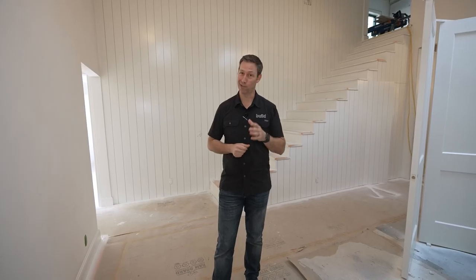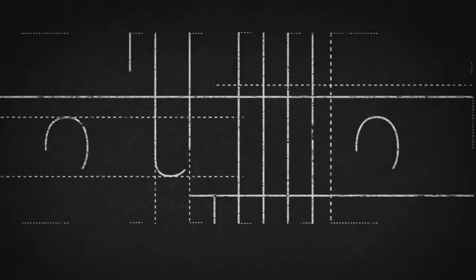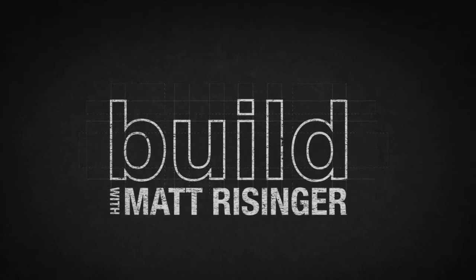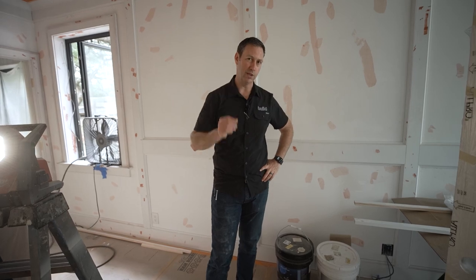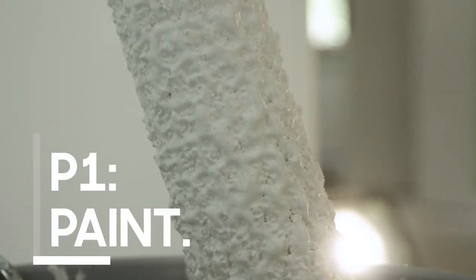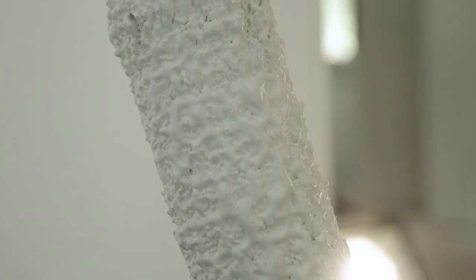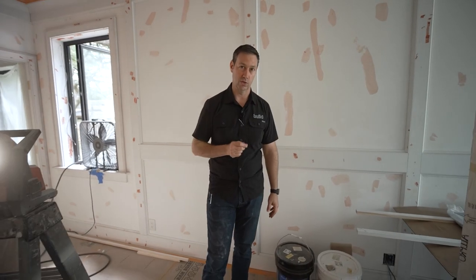Today's Build Show is sponsored by Sashco. All right, we're talking paint today, and the first P that I think everyone thinks of — let's get this one out of the way — that's paint, the actual product that we're going to put on the walls to make the walls beautiful.